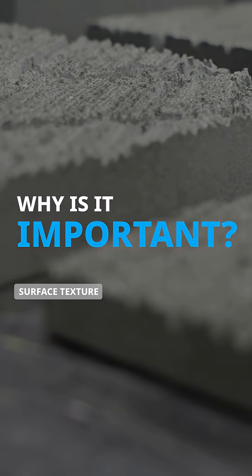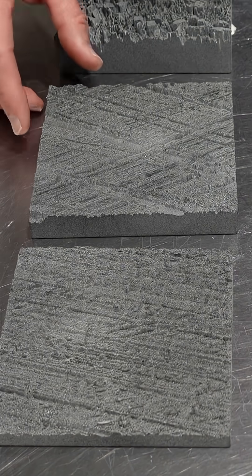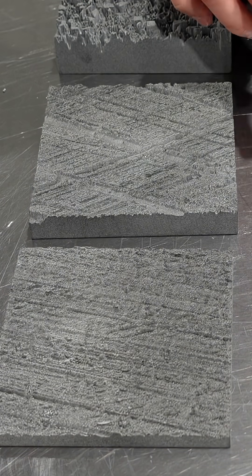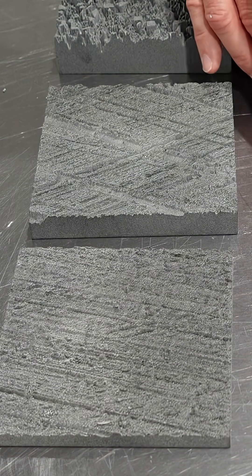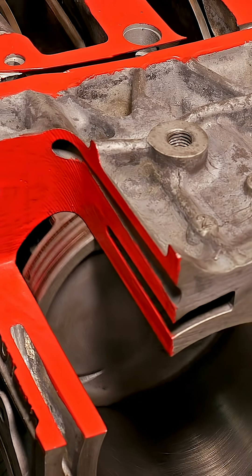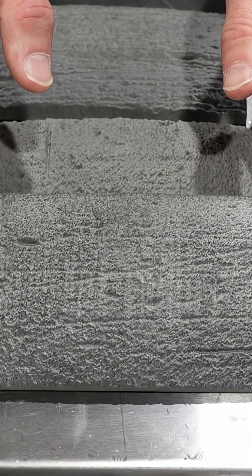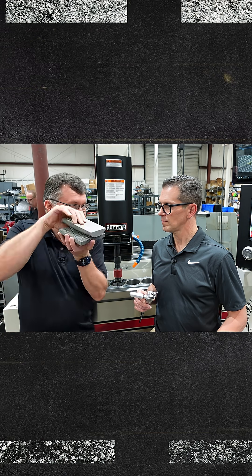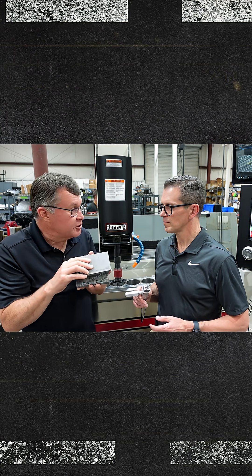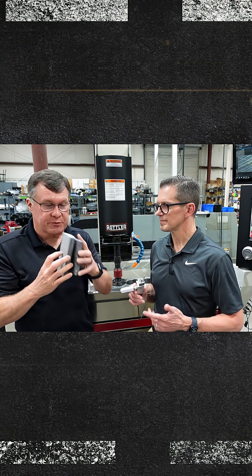Why is it important? It's important because this surface means everything when it's pressed against another surface. If I put a piston ring against this cylinder bore — it's a different scale, but it still matters. That's where sealing happens, that's where combustion is contained, that's where friction happens, that's where lubrication happens, that's where debris happens. Everything happens at that interface.